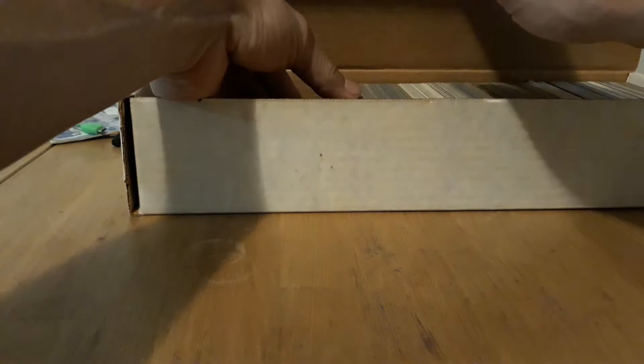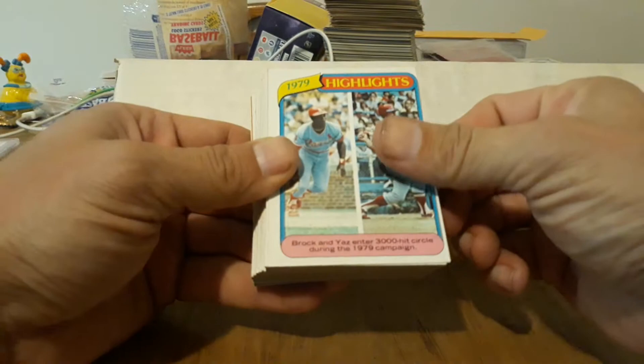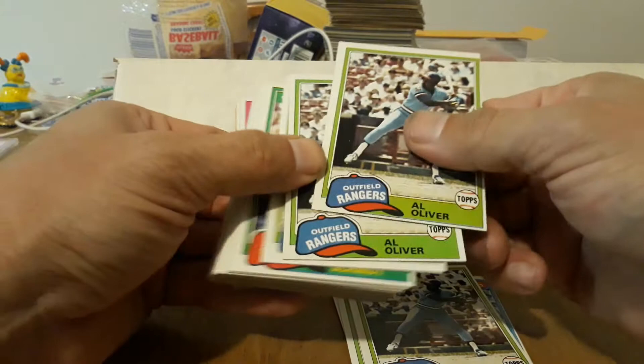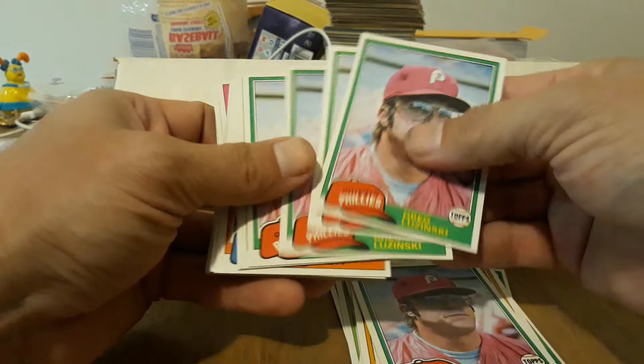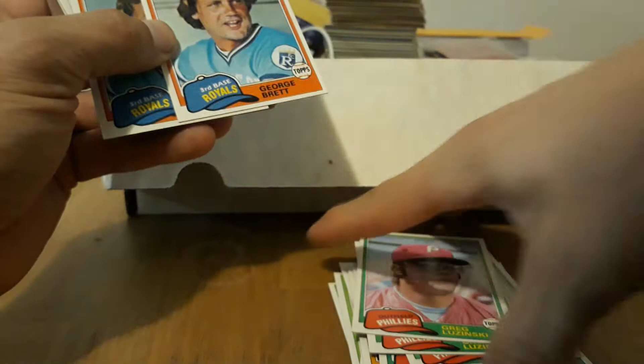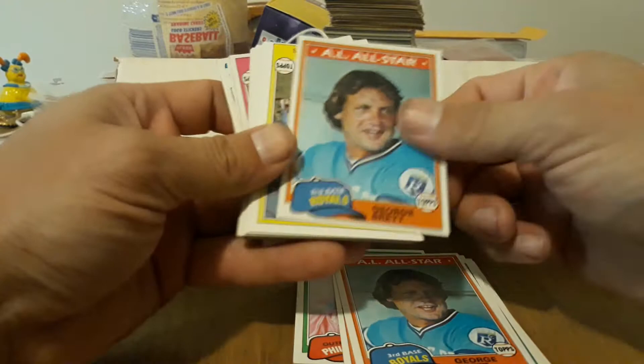Let's see — we got Brock and Yaz, nice. Al Oliver — a bunch of those. Schmidt, another Schmidt, more Schmidts. We got Lusinski's — a bunch of those. I've got to figure out when Lusinski was a famous big player, probably have to look through some old Becketts to figure it out. George Brett — nice, a bunch of those. Ted Simmons — he was popular in the 80s. Rollie Fingers.